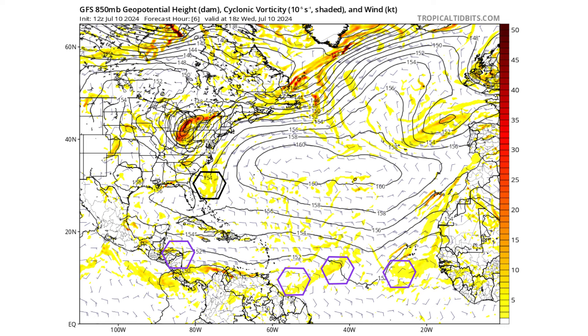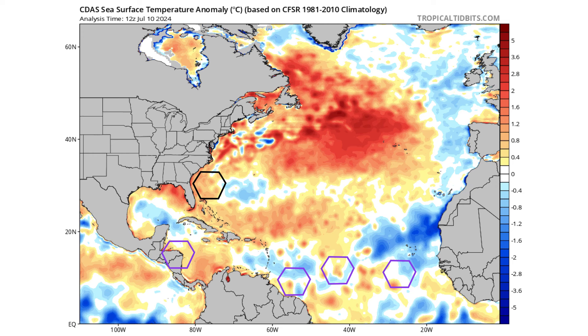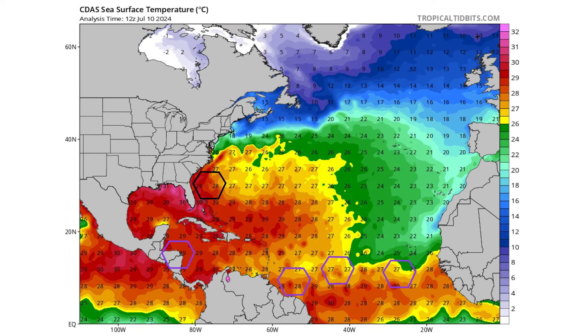If we look at the sea surface temperatures, we can see that right where our black hexagon is for disturbance one, we do see that it is above average for this time of year. We have the Gulf Stream there, so we have temperatures that are 28, 29, approaching 30 degrees Celsius, which is in the upper 80s, almost 90 degrees Fahrenheit.